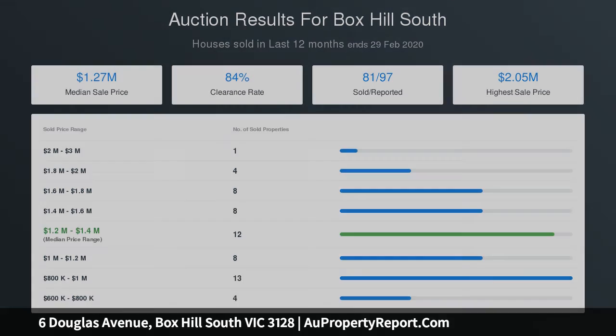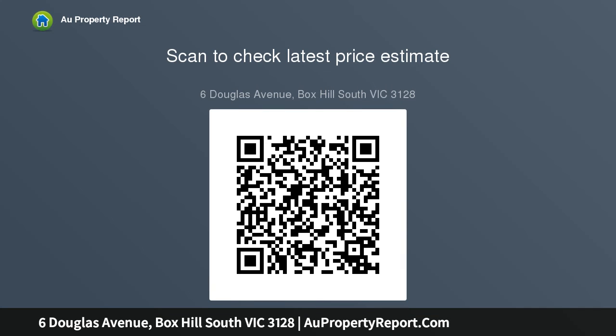Looking across the gorgeous lounge and dining room with large sliding doors out to the alfresco — choose to relax here, or in the ground floor study, upstairs study, or spacious retreat. Separate ceiling-mounted split system air conditioners ensure efficiency throughout.